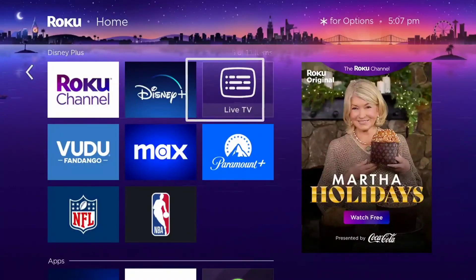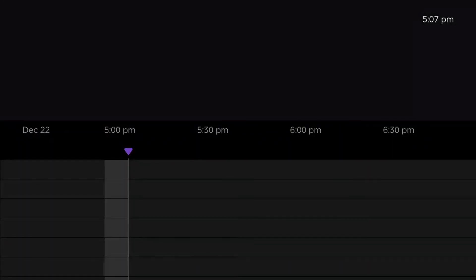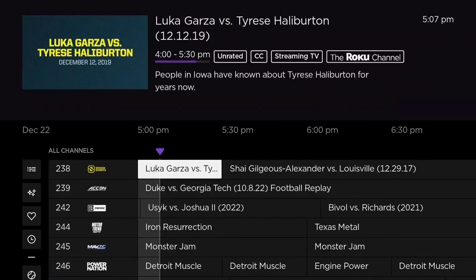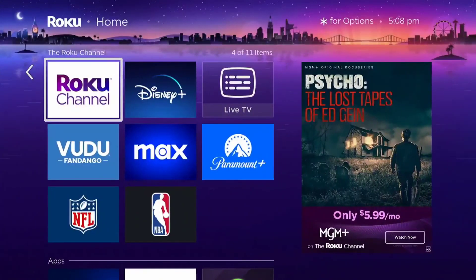It's up to you if you want these shortcuts or not. You can always access the content through the live TV channel app or the Roku channel — it does the same thing.